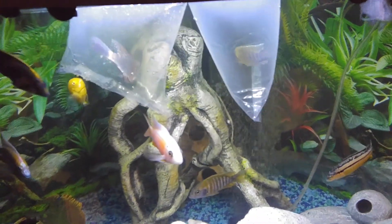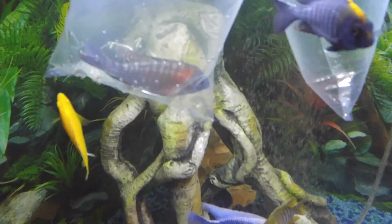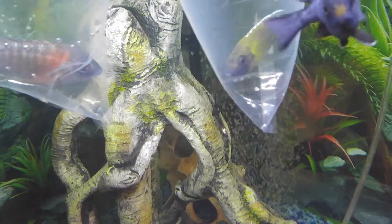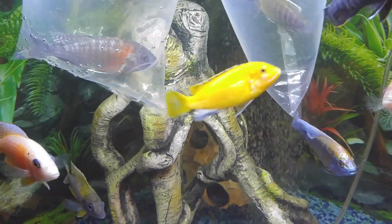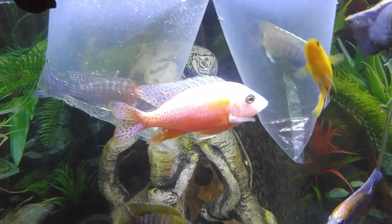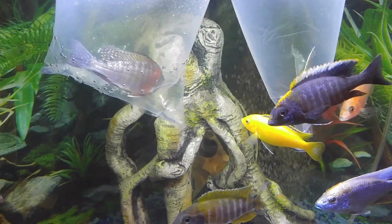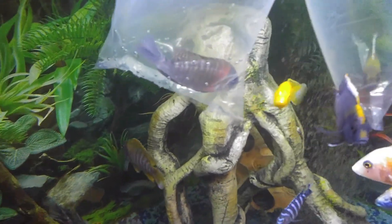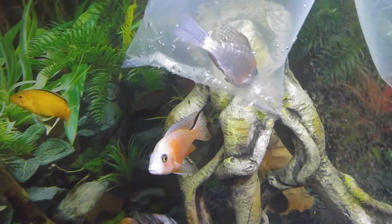Just got my order in from Imperial Tropicals. I ordered a blue dragon blood and a sunshine peacock. My first time ordering fish online, so I was worried about them being alive, but they came in alive and healthy, so that's pretty good. Hopefully the blue dragon blood gets a little more color as he acclimates.